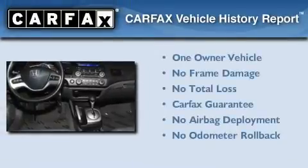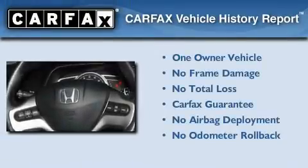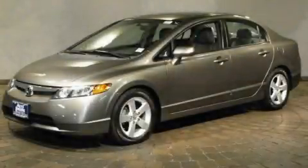This Honda has had only one owner and it qualifies for the Carfax Buyback Guarantee. Please call us today for more information on this great vehicle.